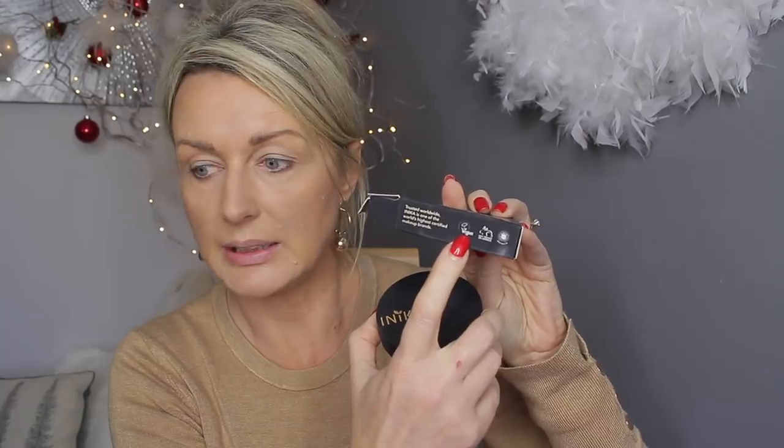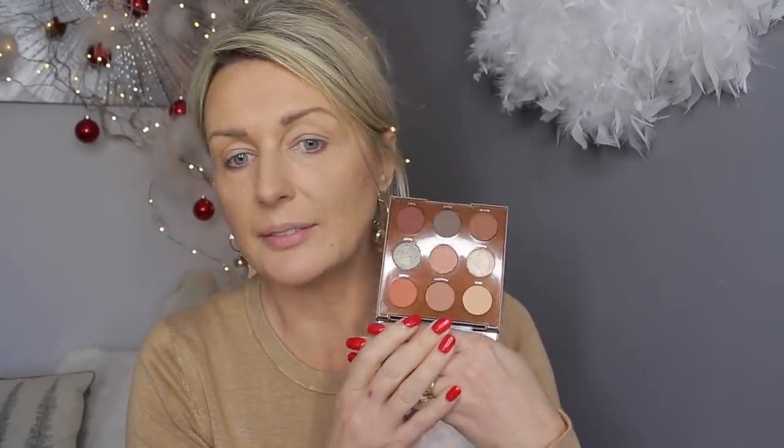The last thing is the INICA long lash mascara, and this is a vegan mascara — I think INICA is vegan all the way through. It says it's vegan. Okay, let's start with the Brown Sugar palette. These are colors that I love using in the summer — all these warm browns.